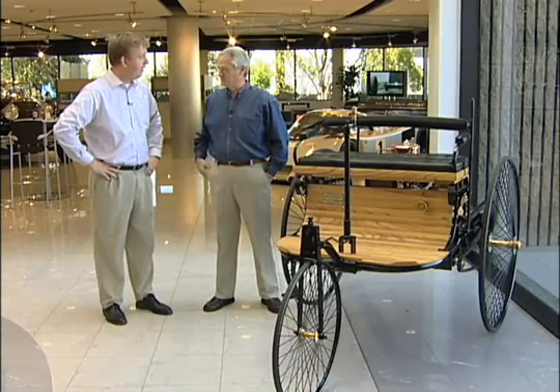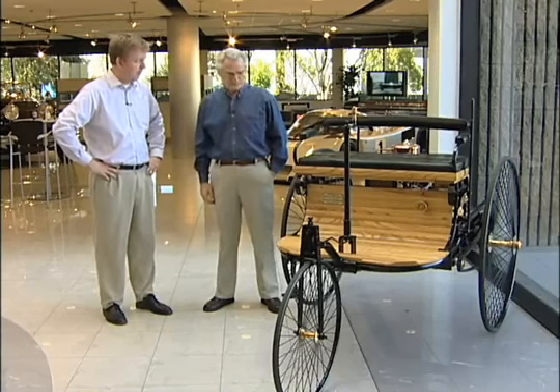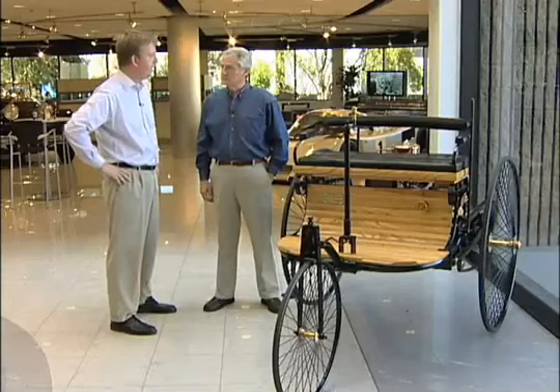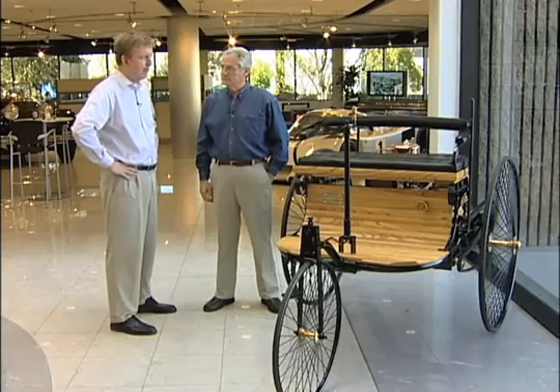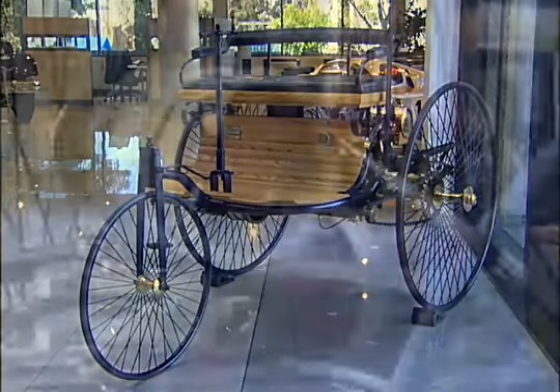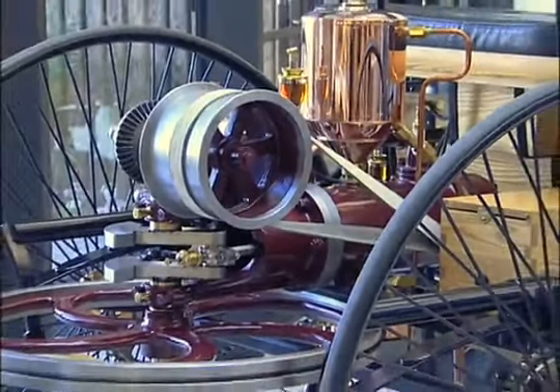You're looking at vehicle number one. In 1886, Carl Benz patented this design — therefore it's called the Patent Motor Wagon. It came out in 1886 and is regarded as the first vehicle. It was a purpose-built vehicle. There were some other vehicles that came out at the time, but they were not purpose-built — they were adaptations of an existing design, a carriage or something, whereas this was built specifically for this use.